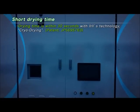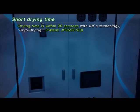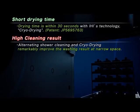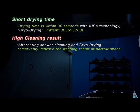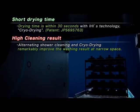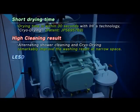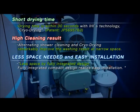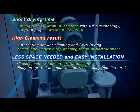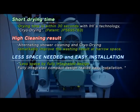IHI's cryo-drying system realizes quick drying requiring only one-tenth of the time of conventional models. By integrating all equipment, including the chamber, into one unit, we accomplished a 40% reduction in the space required for the layout compared to conventional models. An integrated unit structure makes the installation process much easier.